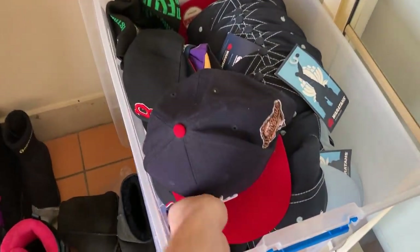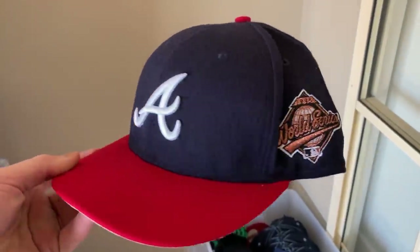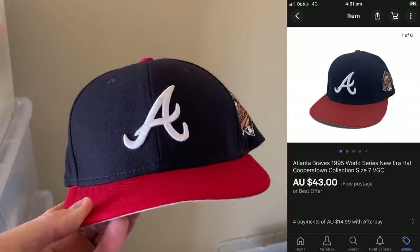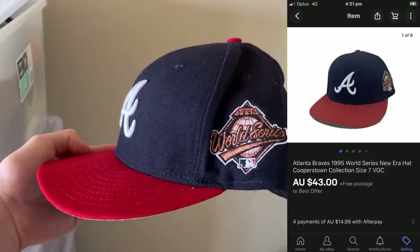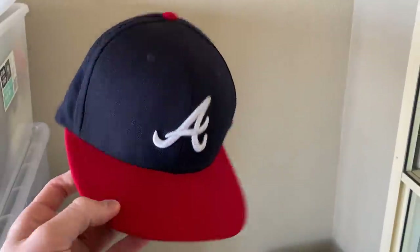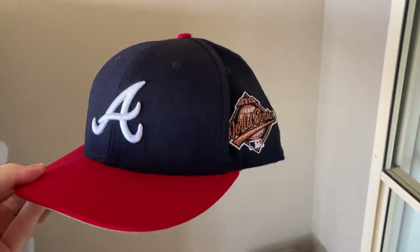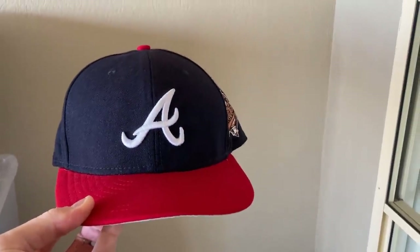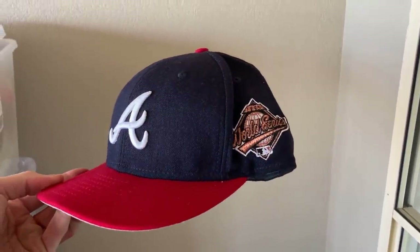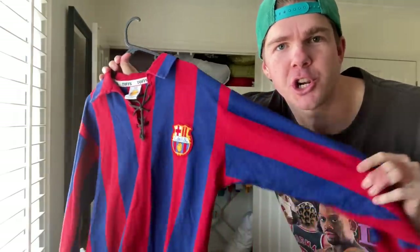First item up was this Atlanta Braves 1995 World Series hat — an absolute beauty found in the thrift. I only paid two dollars for it and it sold for $43 plus $30 international shipping to the United States, so a $55 sale price in the end. With my Australia Post business plan discount, I'll profit about $40 on this one. If you can find baseball caps with unique embroidery like this, you're going to do very well.